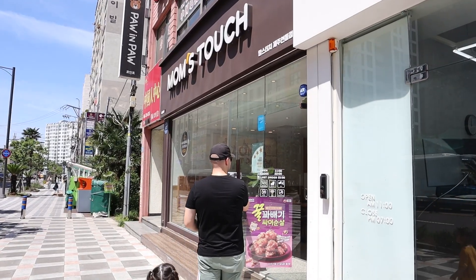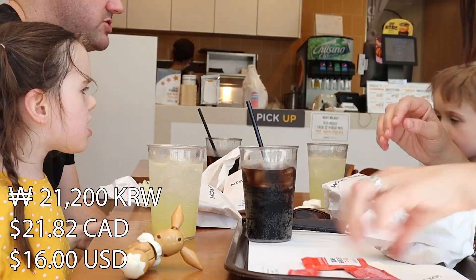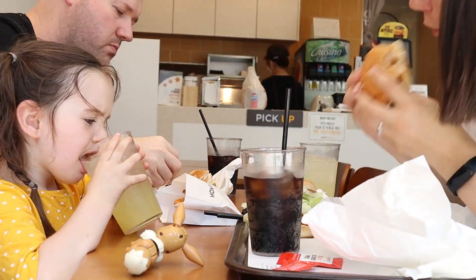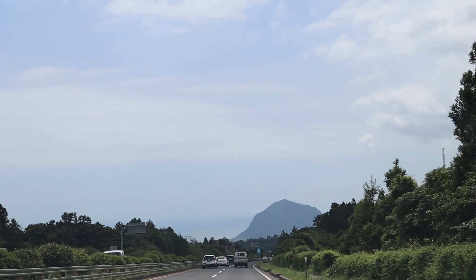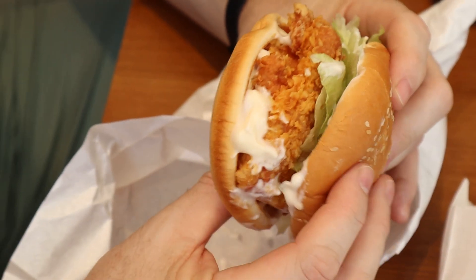It's 12 o'clock so we're going to get some lunch. We're going to stop at Mom's Touch — our favorite chicken burger spot — because there's one here. We went to Mom's Touch and got chicken burgers, fries, lemonade, pop — all that stuff. As always, Mom's Touch burgers are the best. Martin ate the whole thing. They were really juicy and crispy — it was really tasty.